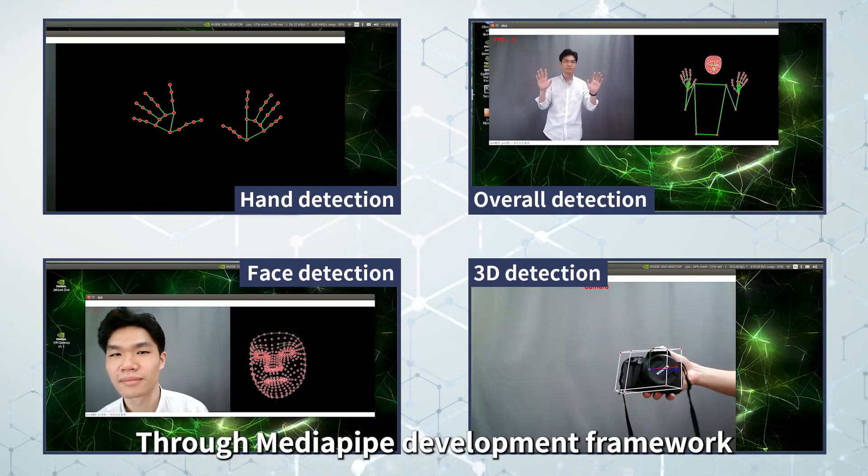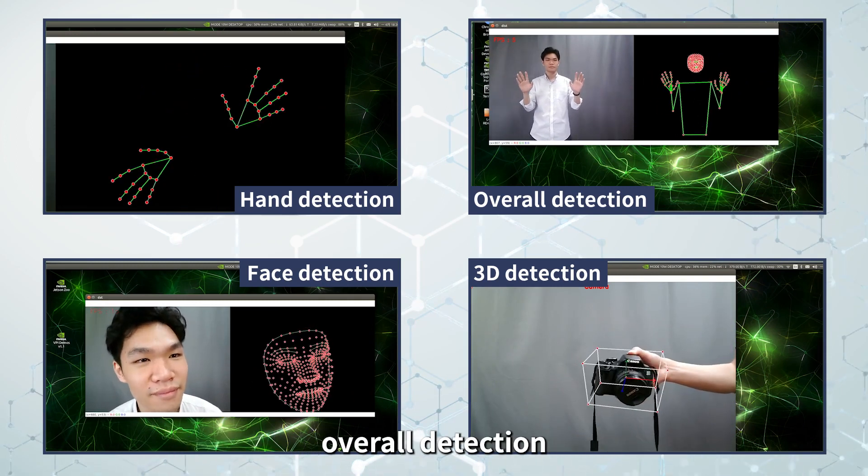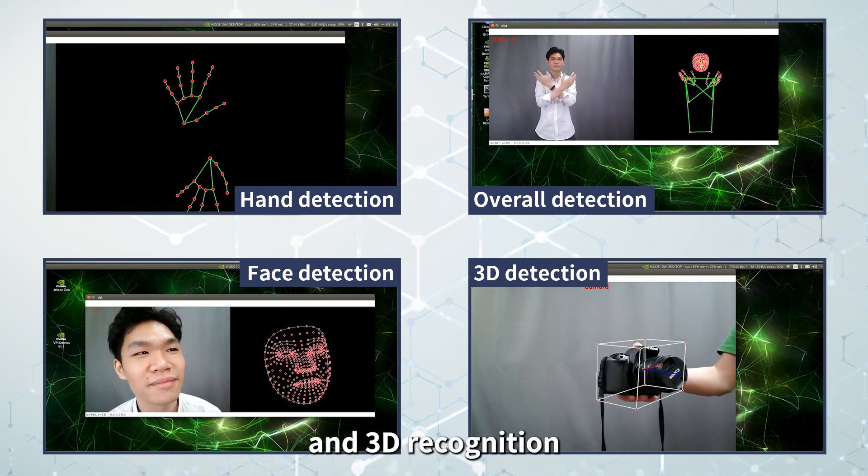Through the MetaPipe development framework, Dogzilla can complete hand detection, overall detection, face detection, and 3D recognition.